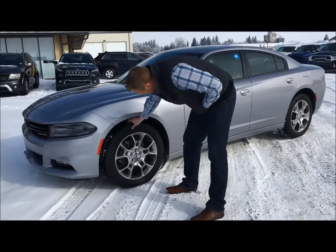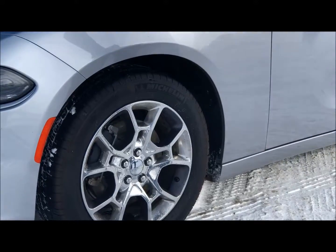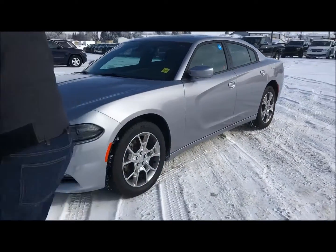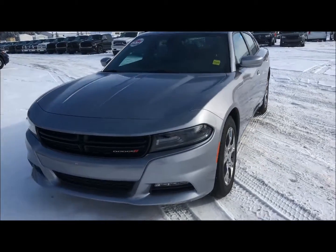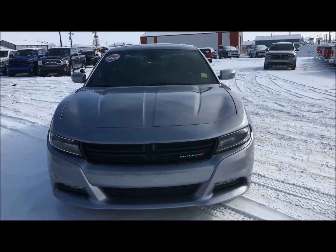Looking at the tires, they look in really good shape. They are 19 inches. We've got some nice looking rims on it. As we come around to the front of it, we kind of have that nice Charger look on it — kind of a classic look with the HID headlamps on it.